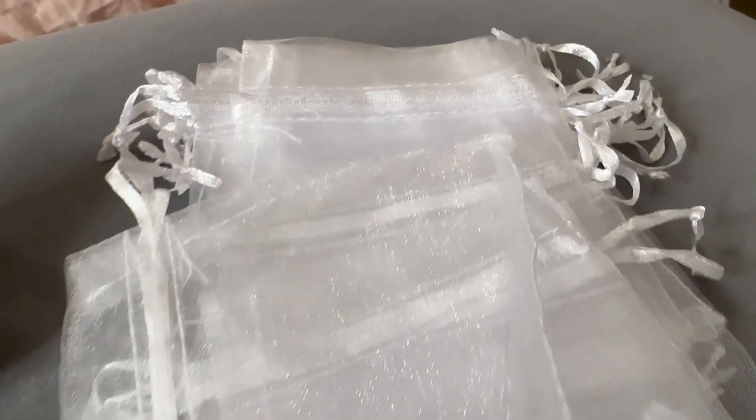It comes with 36 of these little mesh bags that you can also add some little treats to, and whatever you want to put inside to make the gift a little extra special.